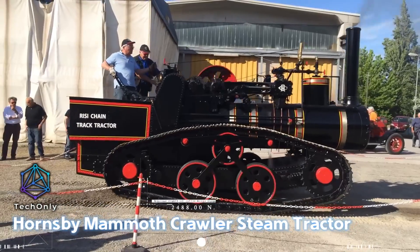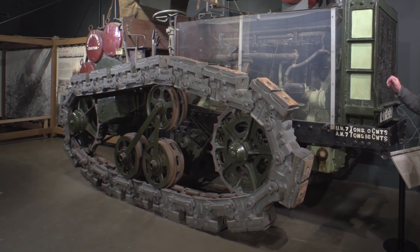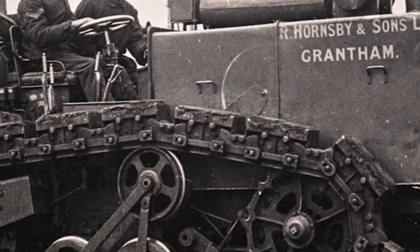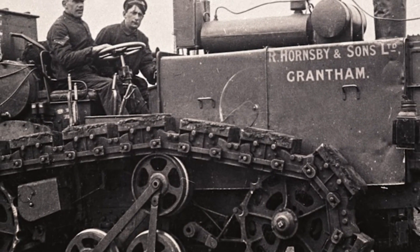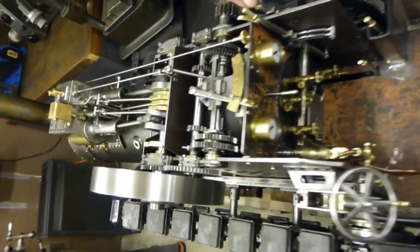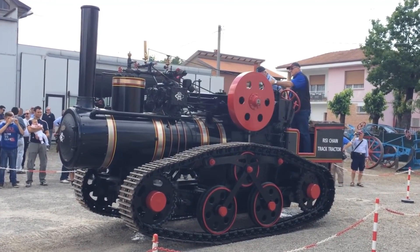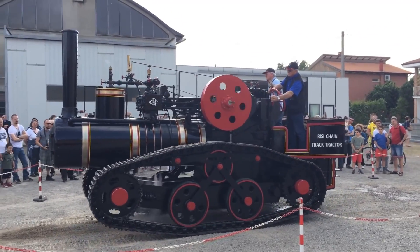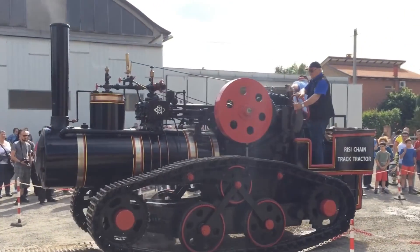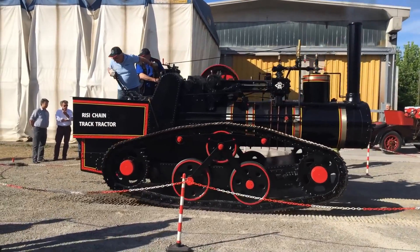The Hornsby Mammoth Crawler Steam Tractor holds a significant place in the history of heavy machinery. This crawler tractor was a product of the engineering innovation of Richard Hornsby & Sons, a renowned name in agricultural machinery during the early 20th century. The tractor stands out due to its unique design, characterized by chain tracks rather than traditional wheel-based movement. This feature vastly enhanced its maneuverability, particularly in heavy-duty agricultural tasks or over rugged terrain. Additionally, the steam power offered substantial torque, driving the machine efficiently even under heavy loads.